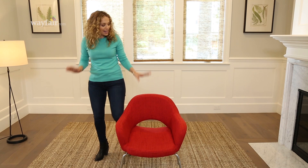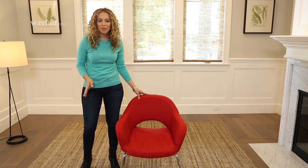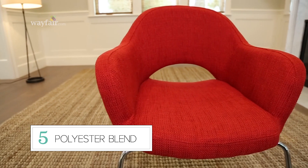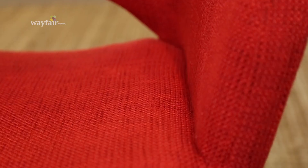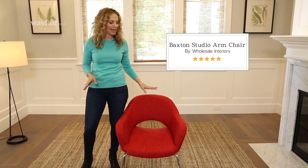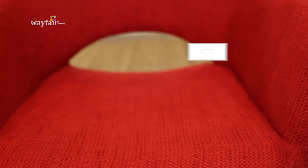I'm obsessed with this chunky woven fabric because it looks really cozy but still feels really modern. It's a poly blend, which means it's made from various synthetic fibers for added durability. It's stain resistant, it doesn't wrinkle, and it gives you that beautiful wool look. Those are all of my favorite family-friendly fabrics.